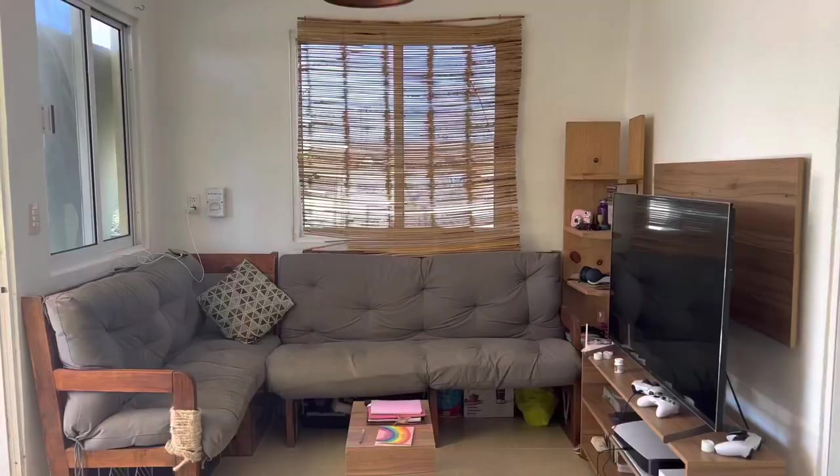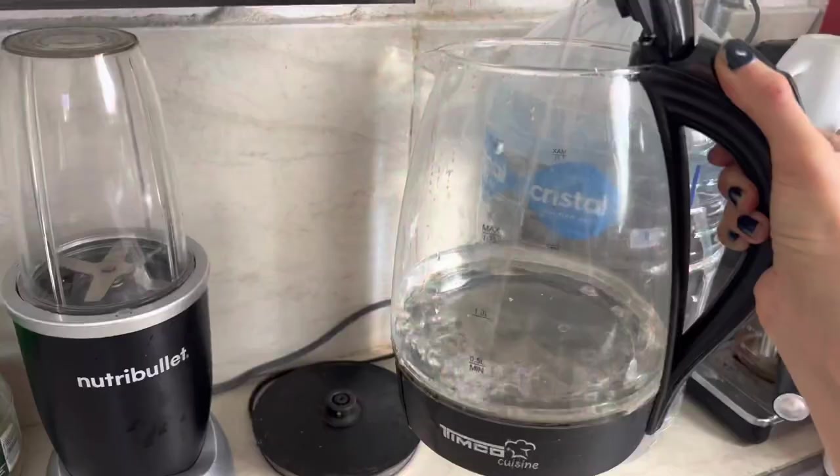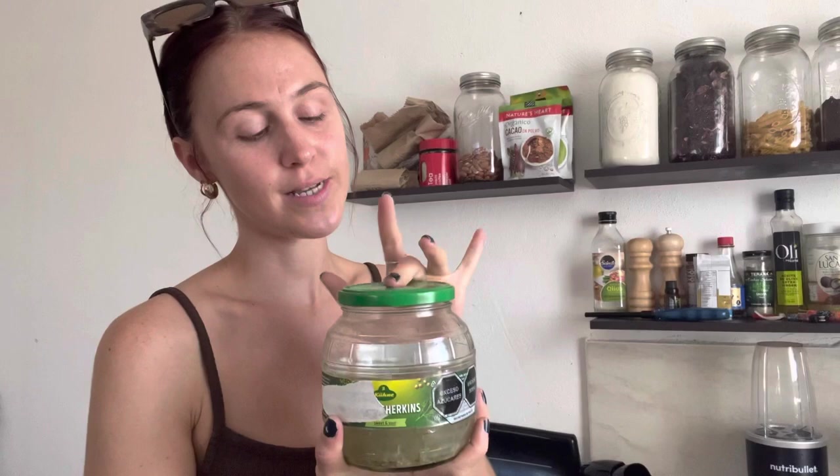Underneath the sofa is where we put all our crap that we can't store anywhere else. If I spin you around we have the other half which is the kitchen. I thought, since I'm British, we have to make a cup of tea before we get into all the specifics. The most important part of the kitchen... I have been obsessed with pickles pretty much all my life. These things get me through any funk, any sadness, anything. Just grab yourself a pickle and life is just so much better.